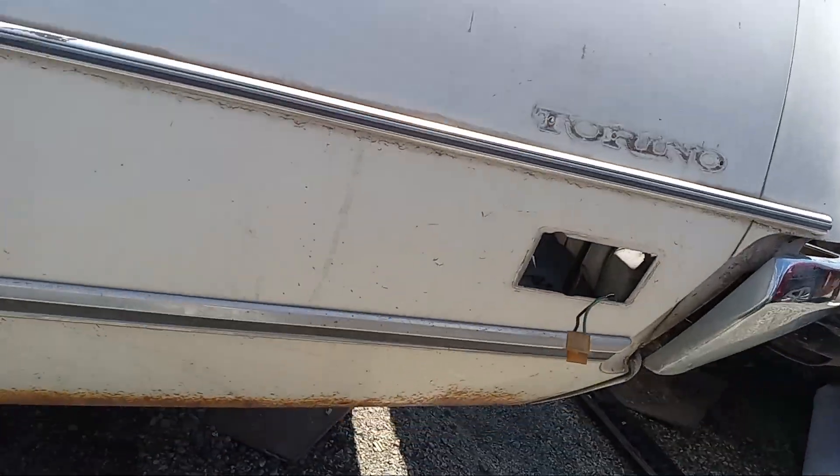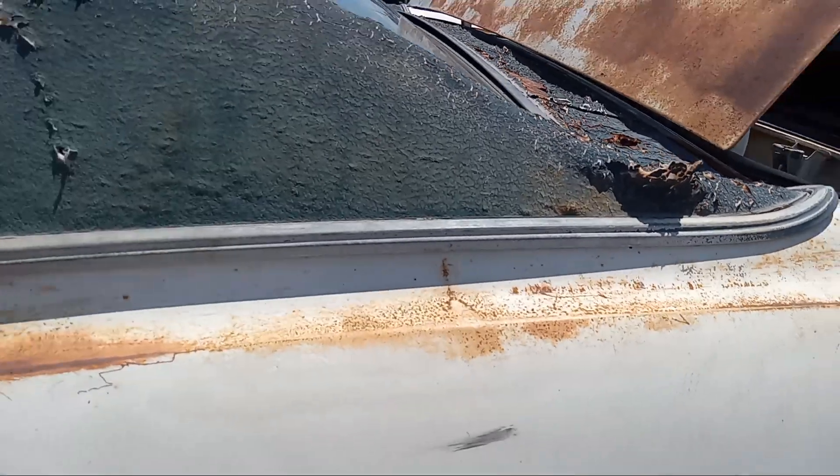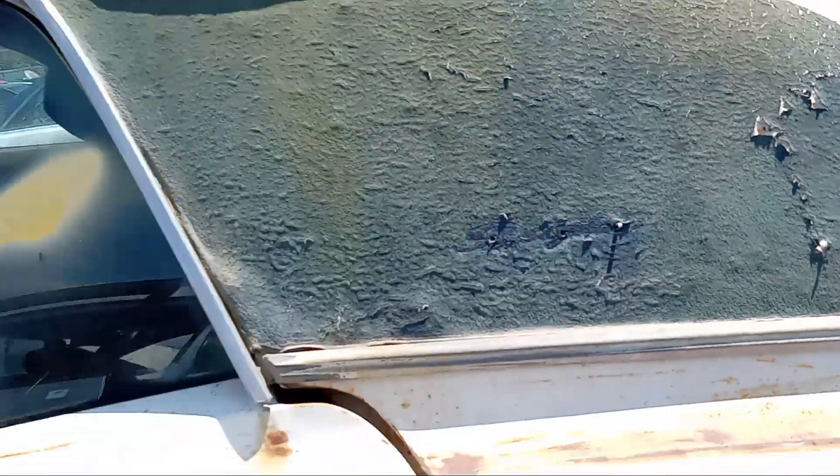The quarter panels are also rusting down there. These were made in Atlanta, Georgia at the Ford factory.